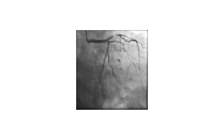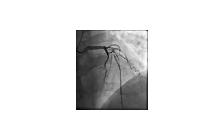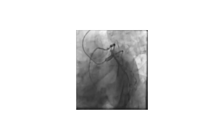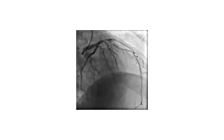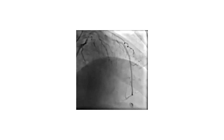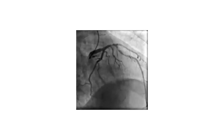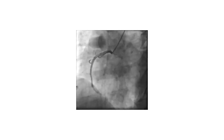This is the coronary angiogram. A long left main gives the circumflex and then the LAD. The circumflex gives a large OM branch. The LAD shows a proximal stenosis at the bifurcation of the first diagonal branch — a hazy lesion, likely thrombus-containing. The right coronary is an atherosclerotic vessel with no significant lesions. Right transradial approach was used.